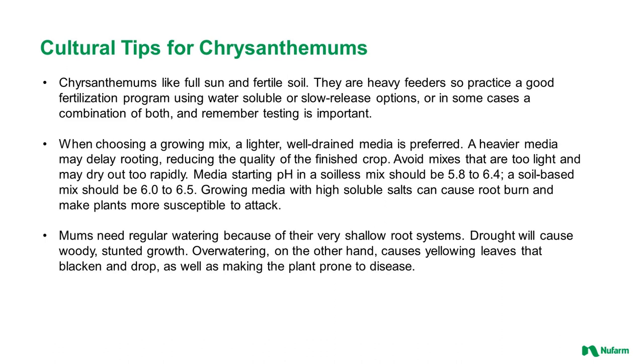Some cultural tips about chrysanthemums: they like full sun and fertile soil. They're heavy feeders, so practice a good fertilization program using water-soluble or slow-release options, and in some cases a combination of both. Remember to always have your soil and water tested before starting a new crop. When choosing a growing mix, a lighter well-drained media is preferred. A heavy media may delay rooting, reducing the quality of the finished crop.